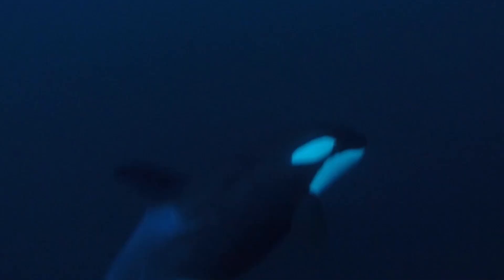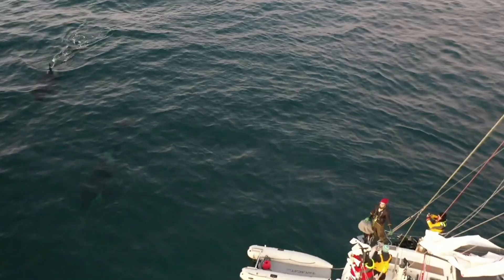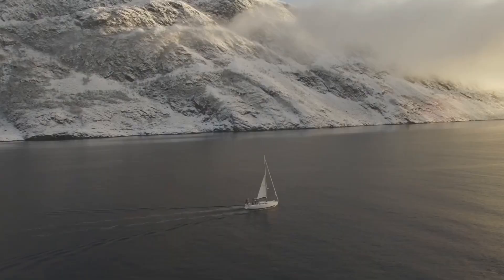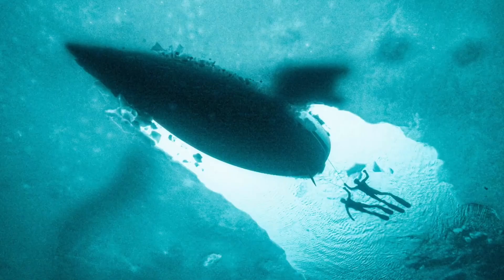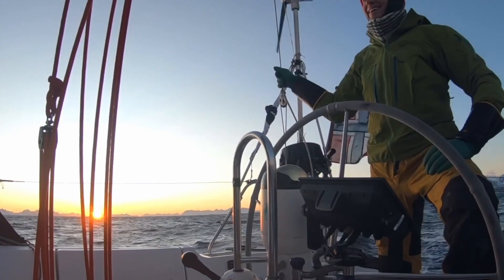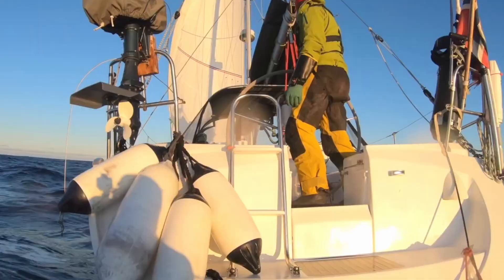He's the owner of a Jeanneau Sunfast 37 and he's a marine biologist. For over a decade, he has been charting Arctic waters to study whales. He sailed from his hometown in Norway to the ice packs of the high Arctic to swim with, study, and document the health and well-being of these whales — the largest mammals in the world. He's sailing his production boat just 600 nautical miles south of the North Pole, in some of the harshest conditions you would ever encounter while sailing, which most of us would never even come close to encountering.